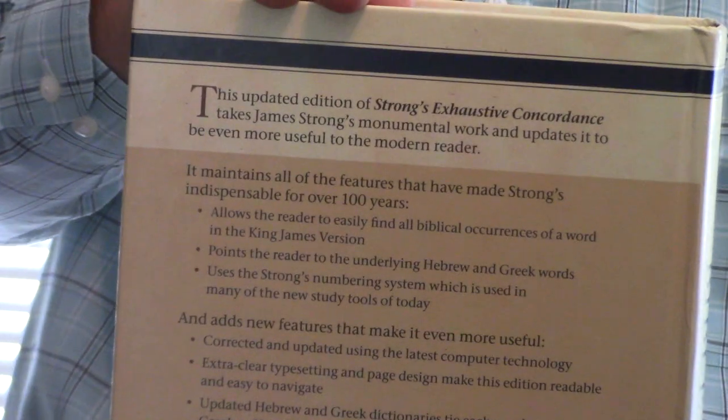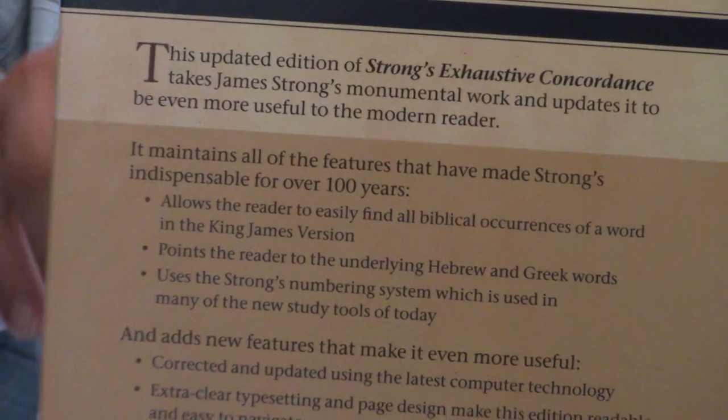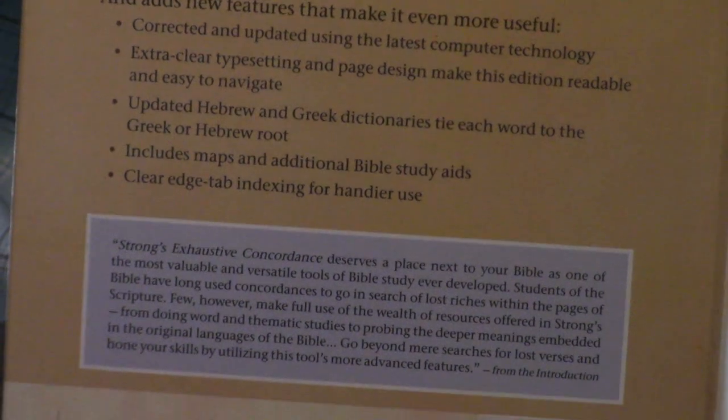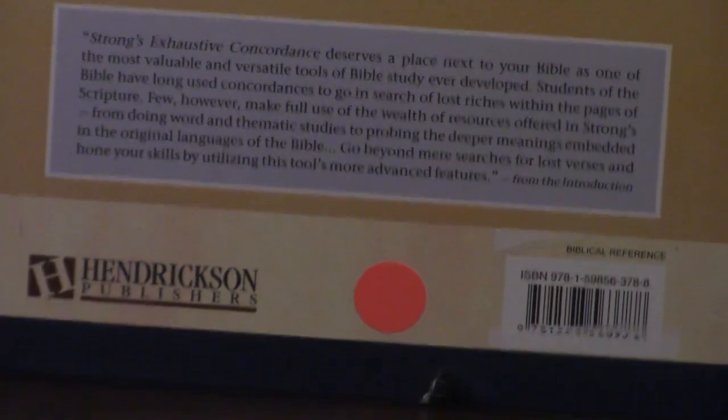This is an edition put out by Hendrickson, and I'll give you a little hint here on this particular one — it was $7.99. You'll see on the front it says regular $29.95, value price $19.97, which is a great price for a Strong's Concordance.